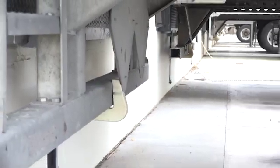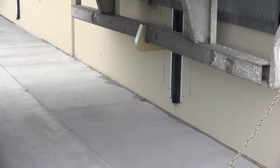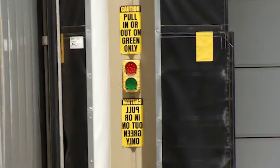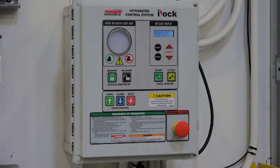The Powerhook will maintain a positive hydraulic hold on the rear impact guard during loading. If the truck attempts to pull away, the exterior red light will warn the driver by flashing rapidly. The Powerhook is also equipped with iDock controls.